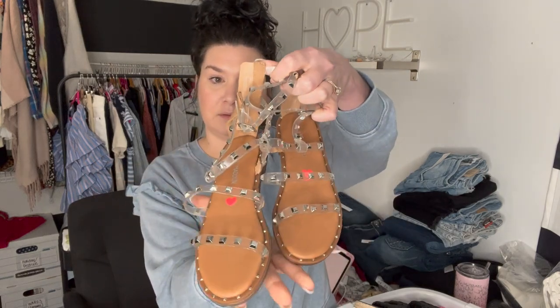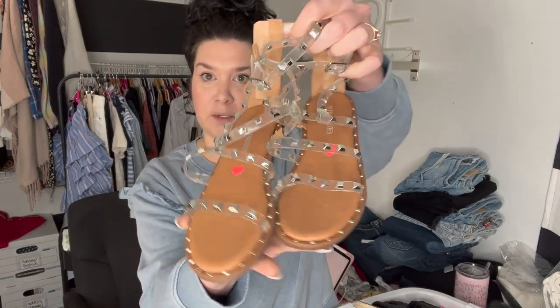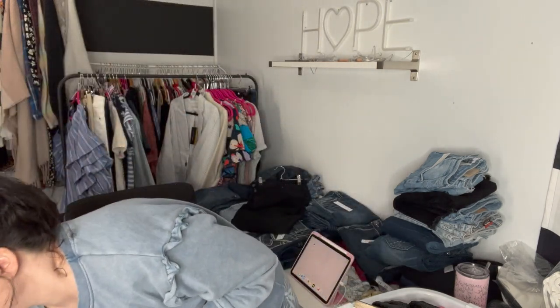Let's start out with this pair — they're super cute. I'm going to give these to my best friend; her daughter is in this size and she will love these. These are kids shoes and they weren't supposed to be in there, but here we are. They're Steve Madden little gladiators — they're adorable and they are new. So those are going to a friend.